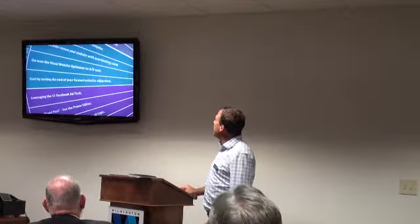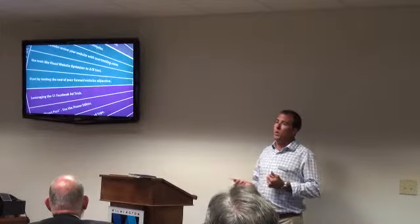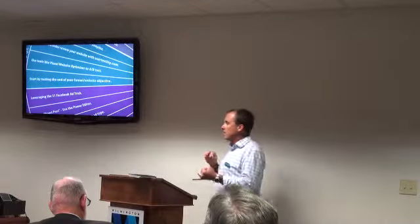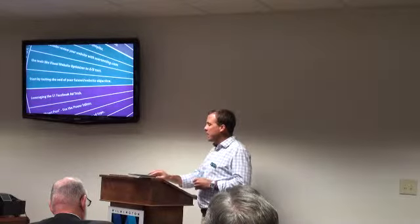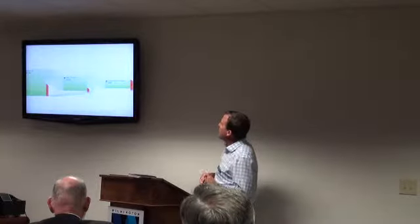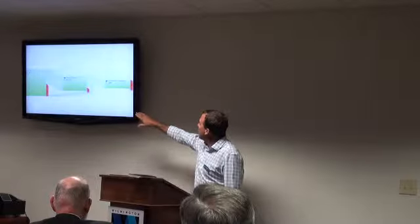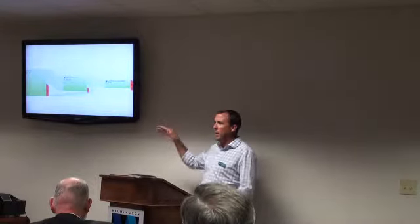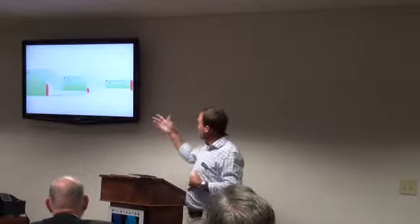Start by testing your conversion funnel or website objective. Think about it: what is your ultimate goal? Is it to capture an email address, get them through checkout, or book a vacation rental? Here's a shopping cart for a client — 85,000 people got to the cart section, 45,000 started checkout, and only 28,000 completed it. Look at that drop-off. We want every person who starts the shopping experience to go through and check out.